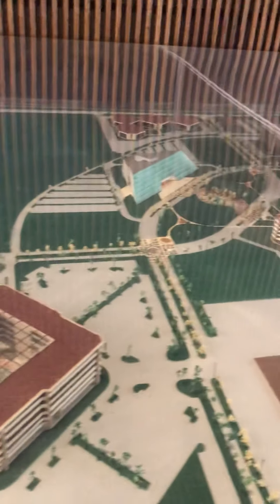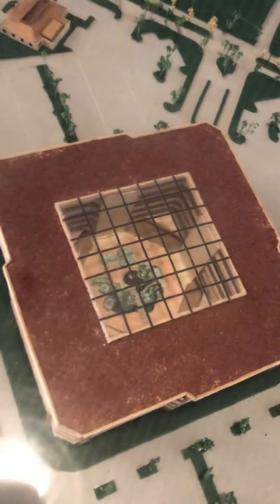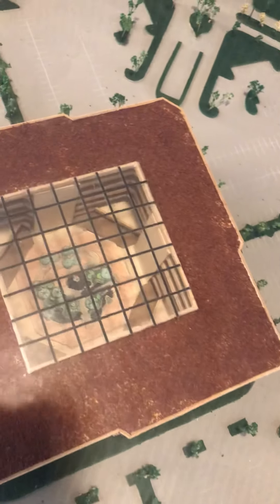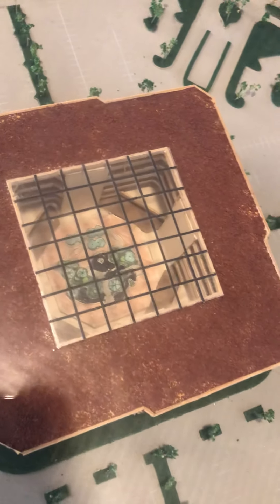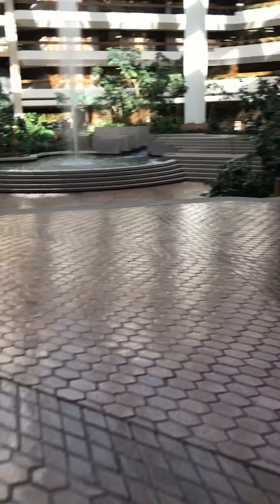First, this is a model of the whole Claydesta area and all the different buildings. This is the one we're in now with the glass top, and you can even look in there and see where they planned to put the plants and such. So let's see what it really, really looks like.